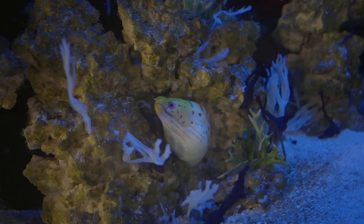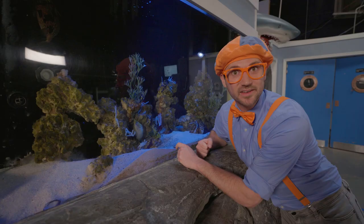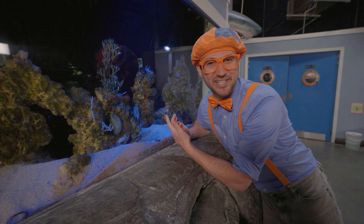And look down here — do you see this? Looks like an eel! This is actually a yellowhead warree eel, and it's just hanging out in the rocks — just chilling! That's what eels like to do: hang out in the rocks and just poke their heads out! All right, see you later! Fun hanging out with you!